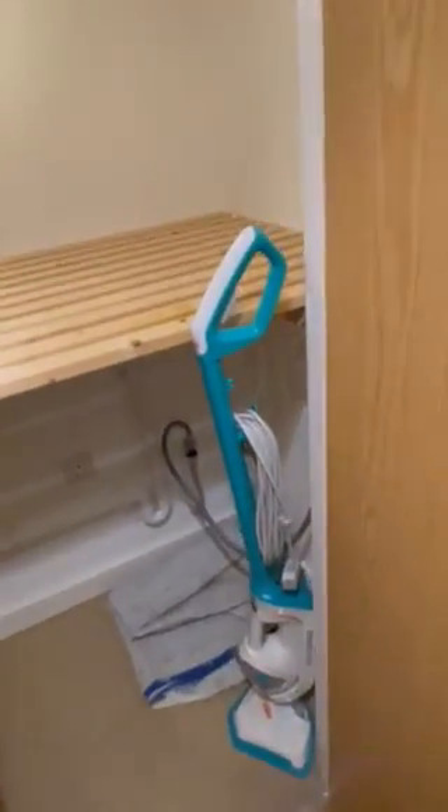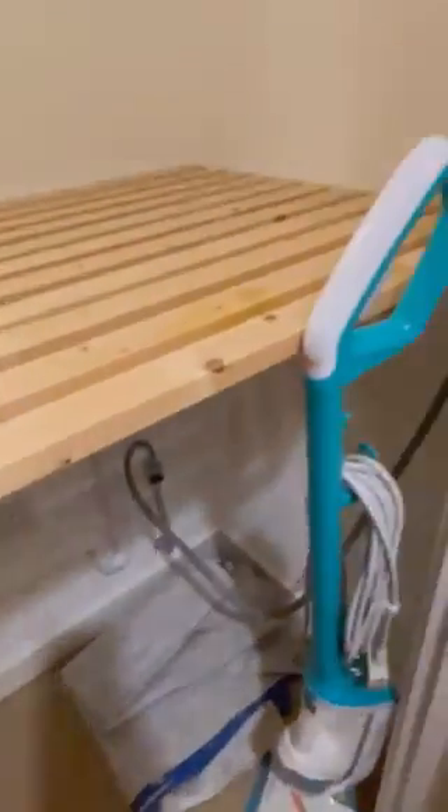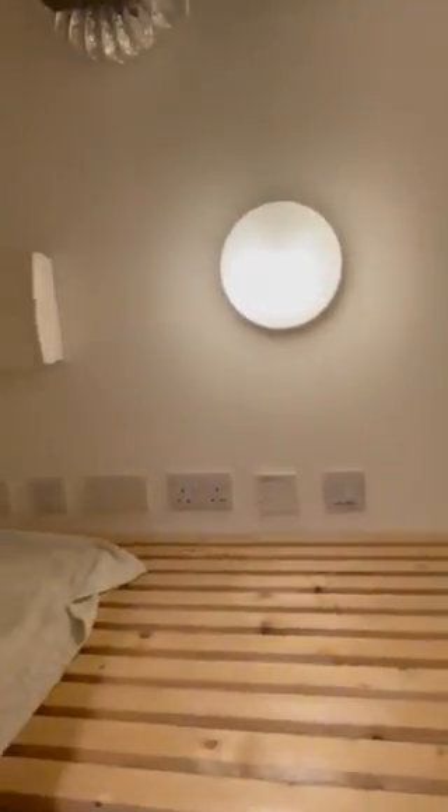As we enter the flat, which is on the first floor, we come to a good-sized entrance hall. On the left is a really good-sized storage cupboard where the boiler is — really handy space, and you've got lighting in there as well.